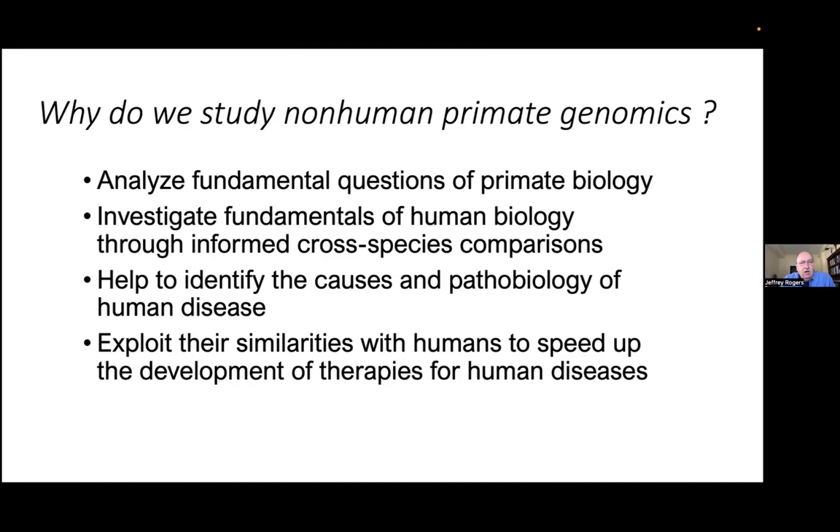A lot of our work in the last few years has been related to human health and disease. We help to identify causes of diseases and the pathobiology — understanding the pathobiology of those human diseases. And eventually we want to exploit the primates to help develop therapies. I'm going to talk about a couple of different examples of developing therapies.